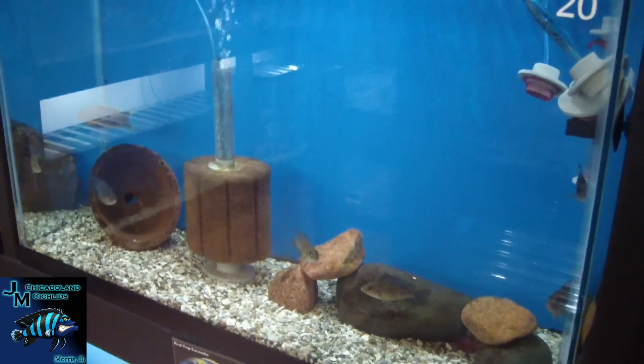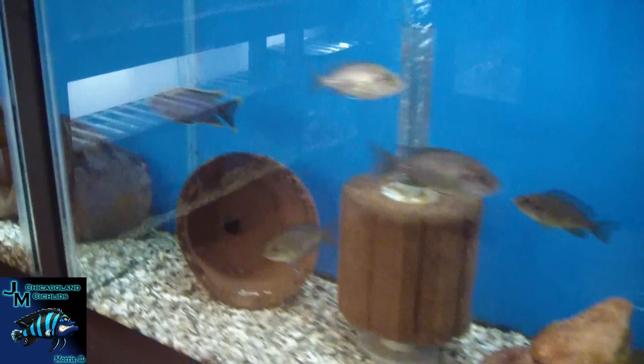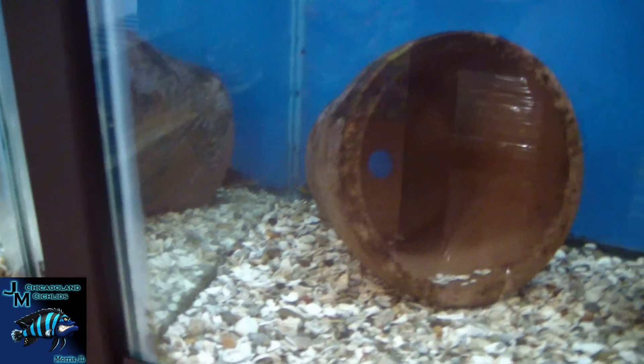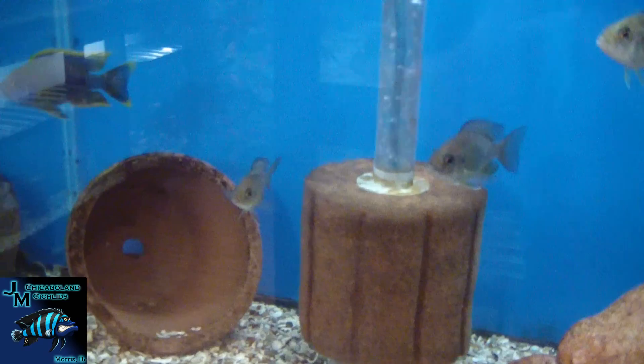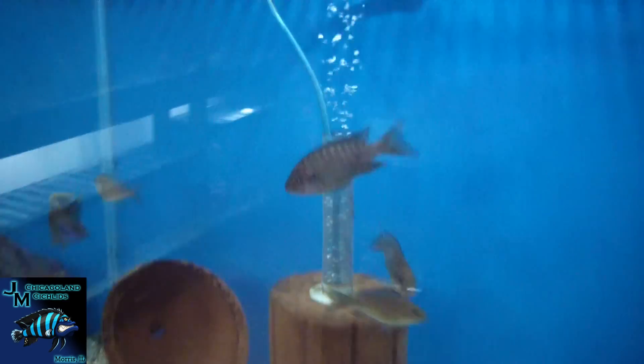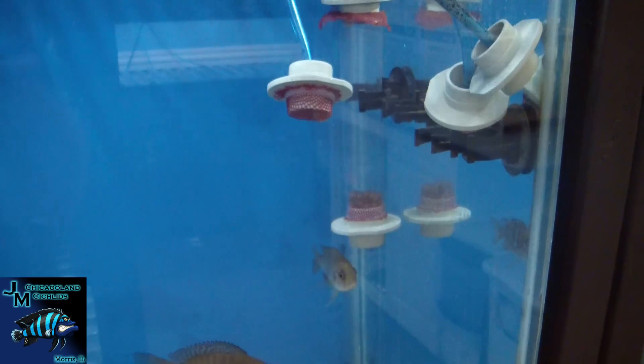Red top Lawanda breeding group — like I said, we had one batch of fry that I showed you over in the breeder box. That's the sub-dominant male right there; our dominant male is hiding in the back. The guys are still young but we've had one successful batch of fry. And here's another one of our DIY egg tumblers in action.